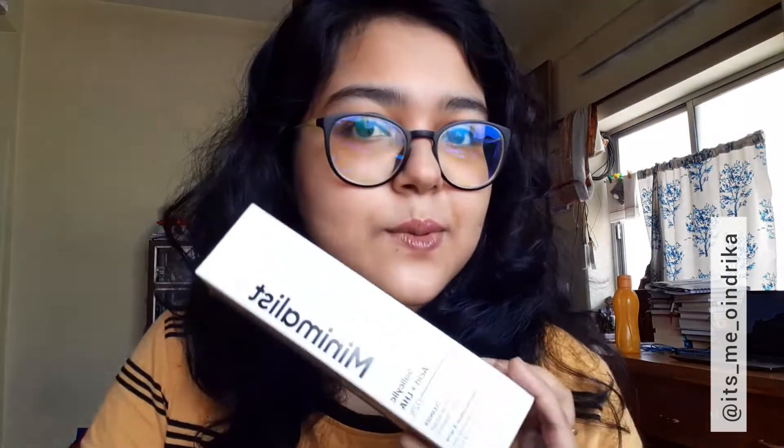The third product in the Minimalist combo is their salicylic acid and LHA 0.2% cleanser with oat extract and zinc - it helps reduce acne-prone skin. It's for oily skin. I have a very oily T-zone, especially in the morning, and I have combination skin so I think this will work well for me. If you want to get your hands on all three products, definitely go for it.